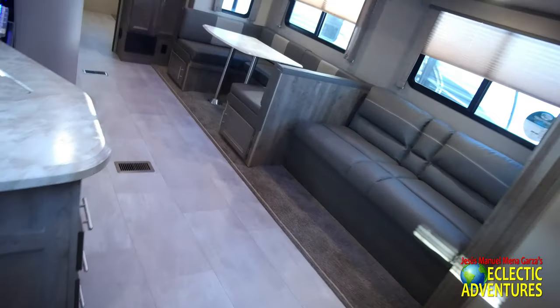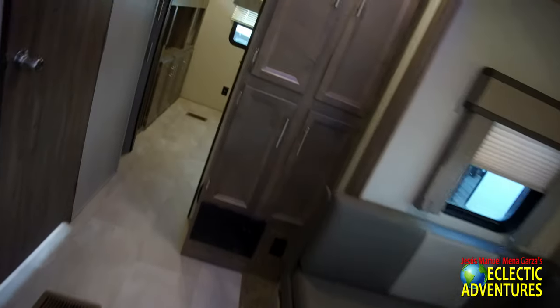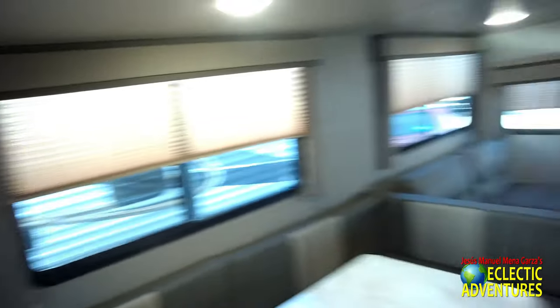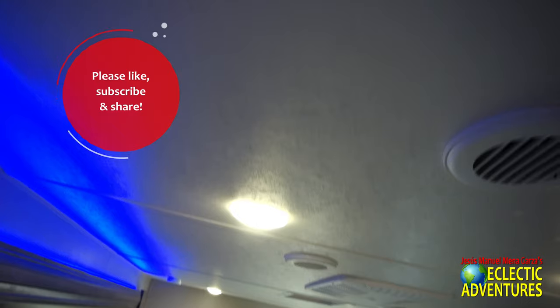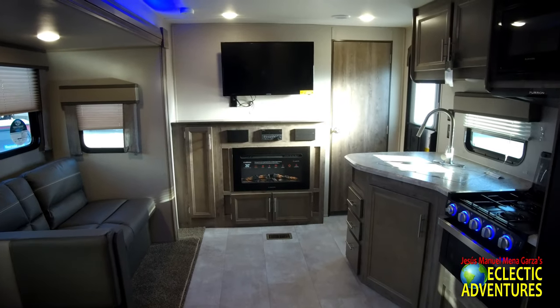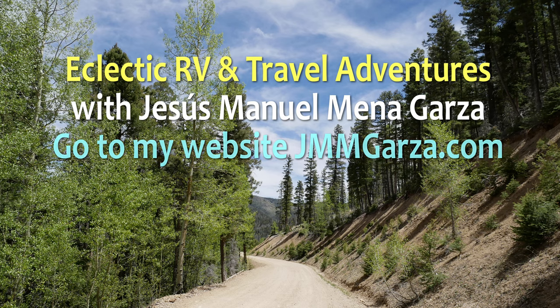So this has been my review and walkthrough of this Aurora travel trailer. What do you think? Do you like it? They have it over here at Explorer USA RV Supercenter. It's a definite nice option, I think. From Fort Worth, Texas — this has been Jesus Manuel Menagarza. Don't forget to like, subscribe, and share. I would greatly appreciate it. Gracias. Adios. Bye-bye.